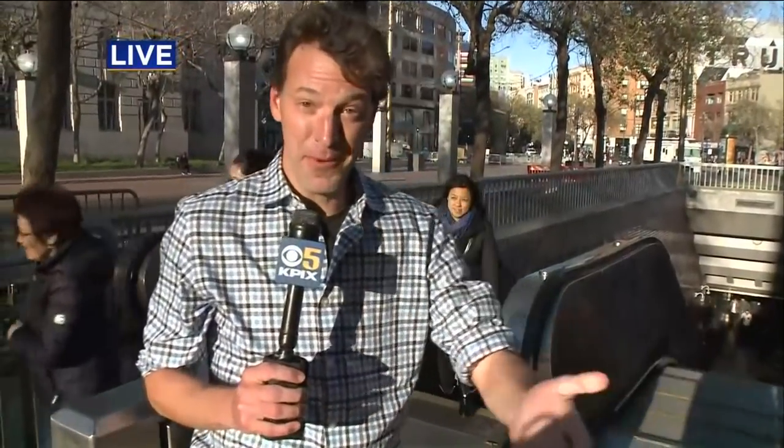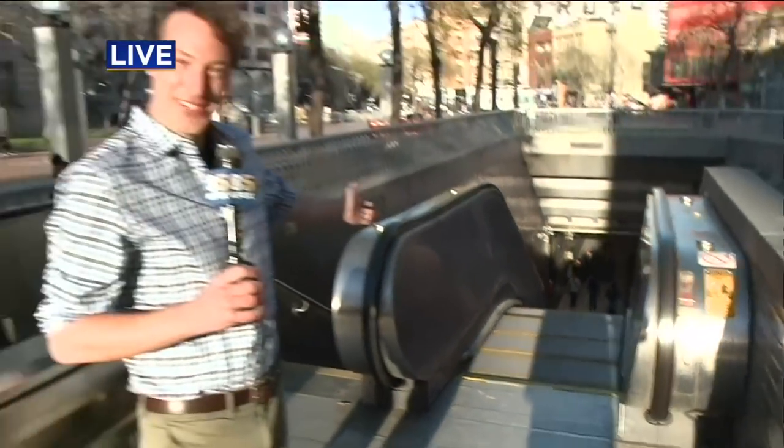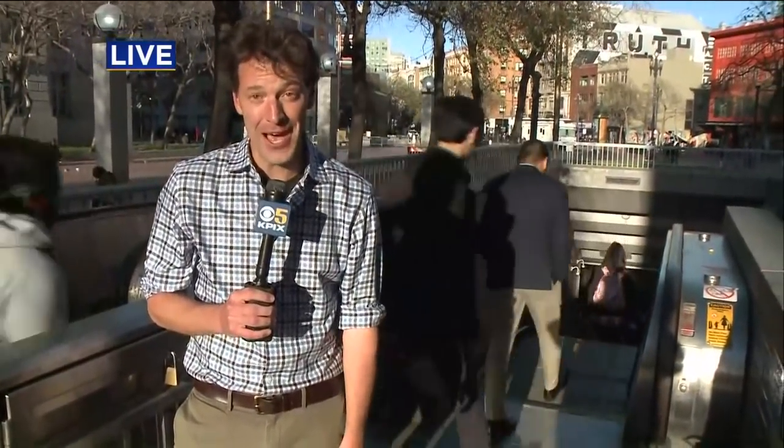In the time that we aired that story, behold — the escalator is working. It is this constant battle. Everyone walking by in the last two minutes has been joking about this. Everyone remembers 2012, people using language we can't use on television to recall that incident. Obviously a massive project — seven years to replace all of those escalators — but all the folks coming through here are exasperated and ready to see this thing head the other direction. We are live in downtown San Francisco. Wilson Walker, KPIX 5.